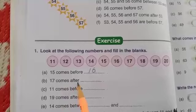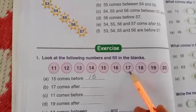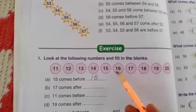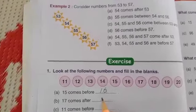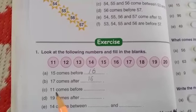Next: 17 comes after blank number. 17 comes after which number? 16. So first we have to write the number 16, and after that 17. So the answer is 16.